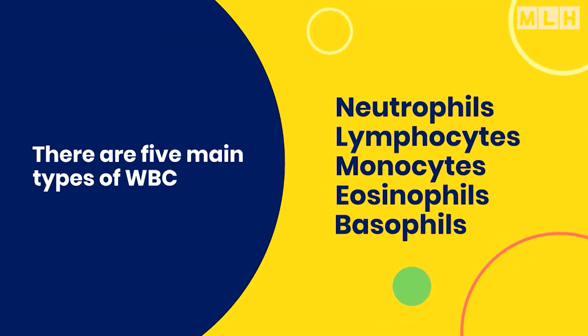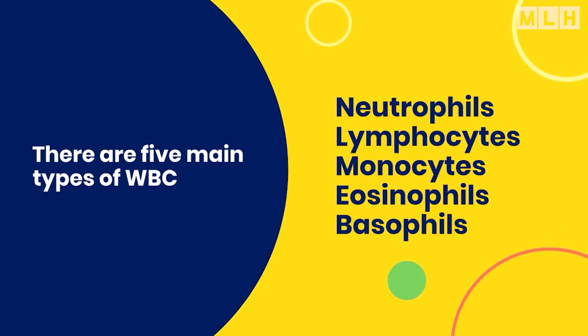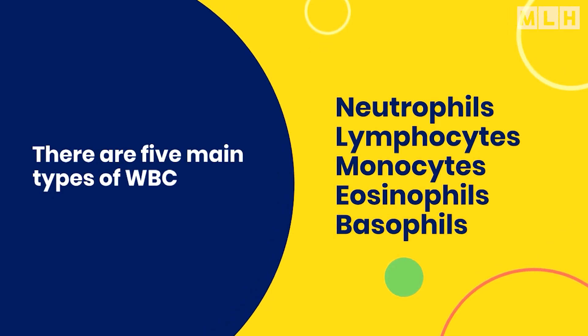There are five main types of white blood cells. They are neutrophils, lymphocytes, monocytes, eosinophils, and basophils.